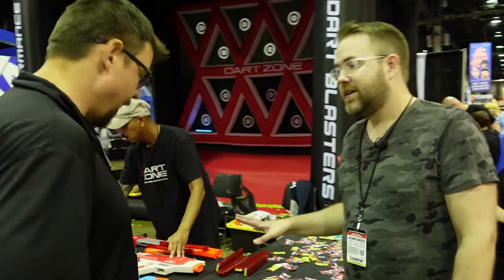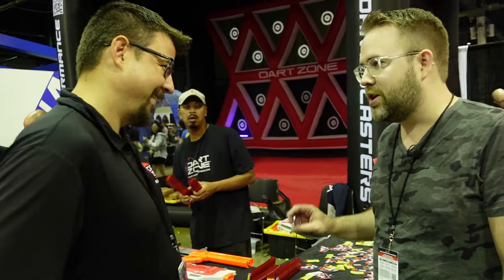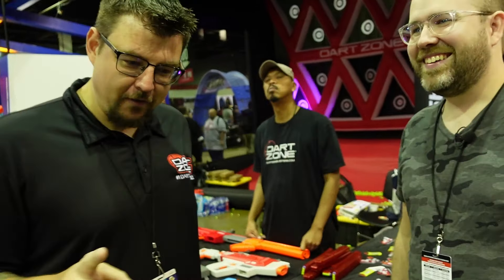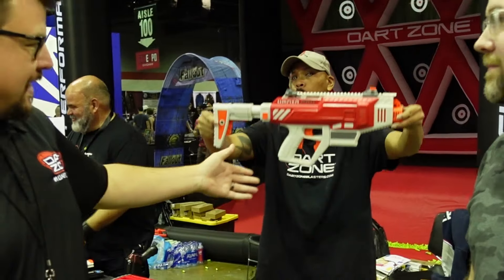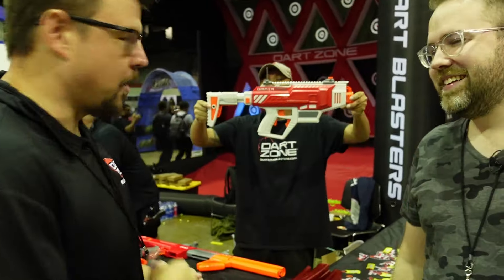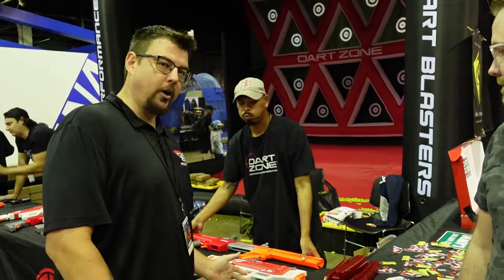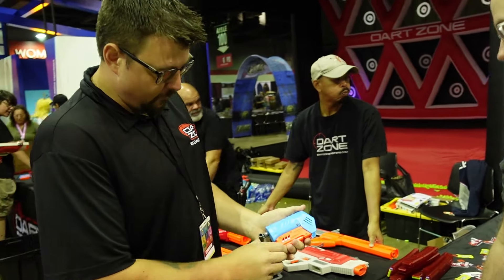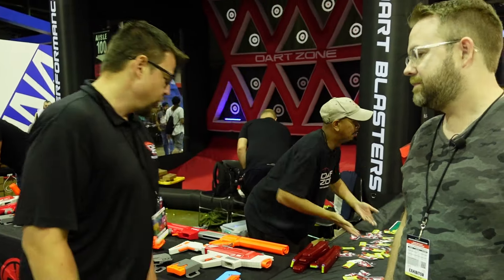Derek names his two favorite blasters. The Omnia is the best flywheel on the market — seven darts a second, 150 feet per second, comes with everything you need out of the box. Then for a springer, it's the Solo: a little guy that fits in your back pocket, holds ten darts, fifteen bucks. Do the pair and you're out the door at 100 bucks — the best two blasters on the market.